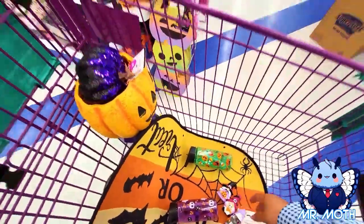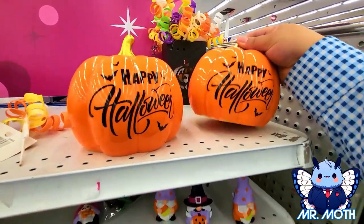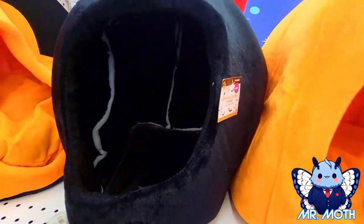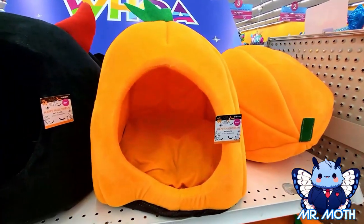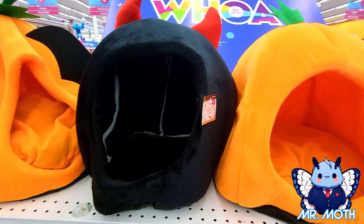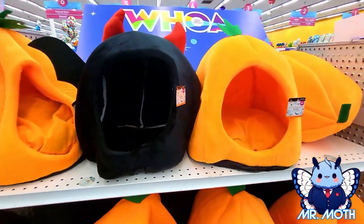We got this happy halloween pumpkin and it's glass so I've got to be careful — really cool, I like it, 2.99. I just found this on another end cap — so cool. It says 'pet house' but to me it looks like something for a small dog or cat. Got a pumpkin one here, 9.99. And then this one is kind of like a bat with horns on it maybe — cool design, 9.99.